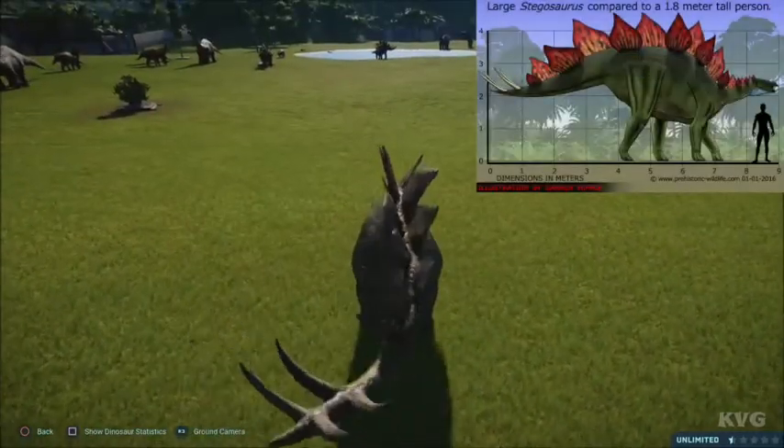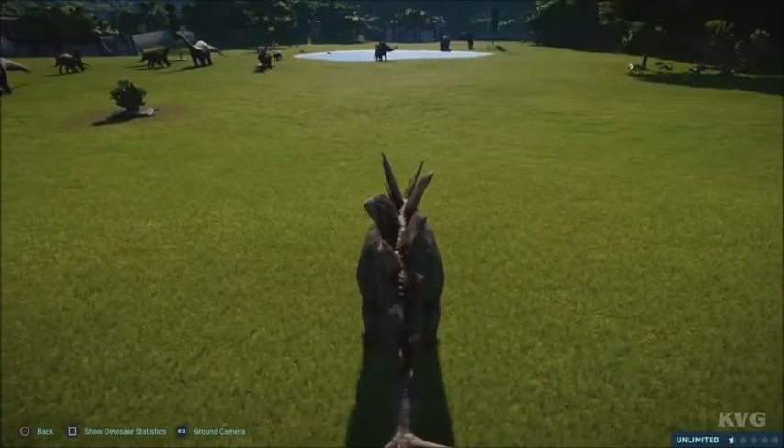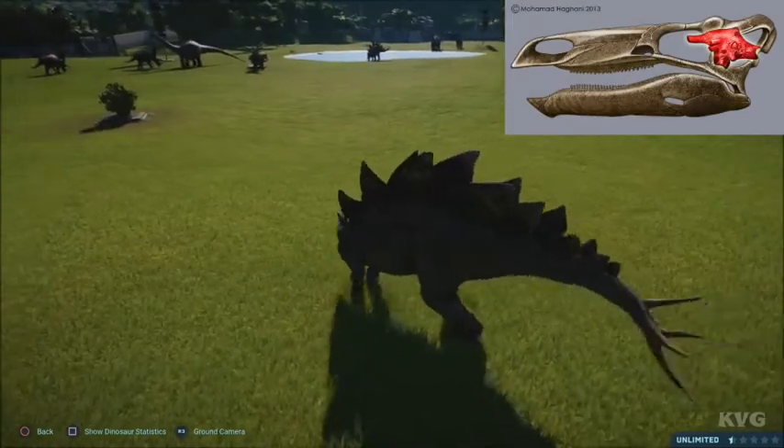It measures 8 to 10 feet in height and 26 to 30 feet in length. Stegosaurus has a reputation for having a small brain and one of the lowest brain to body ratios among dinosaurs.